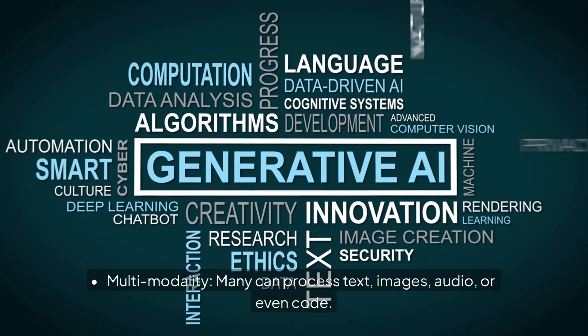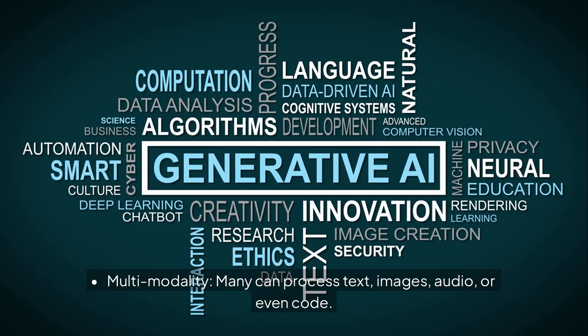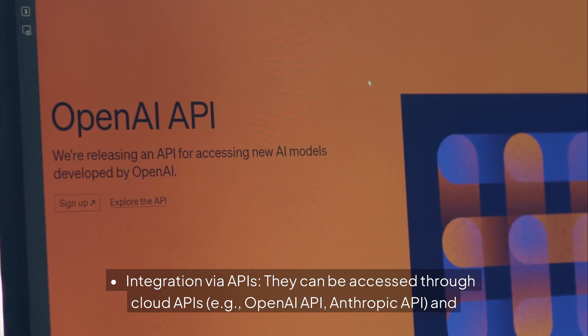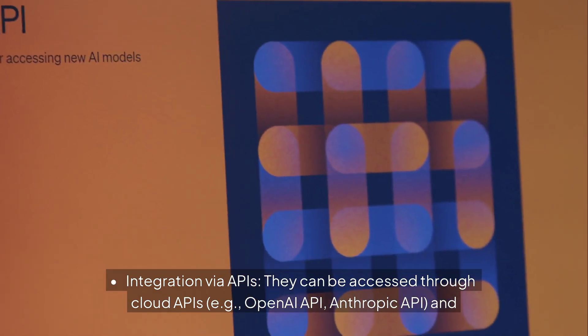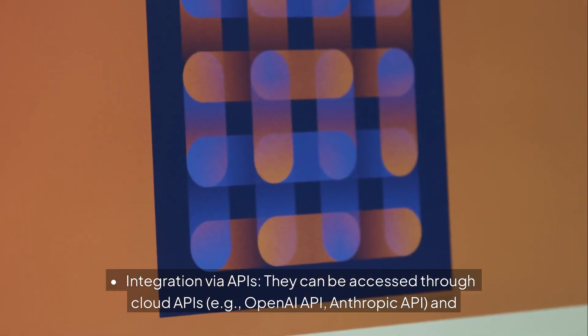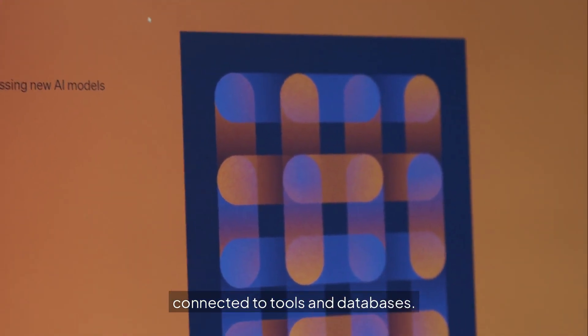Many foundation models offer multi-modality, processing text, images, audio, or even code. They also support integration via APIs — accessed through cloud APIs such as the OpenAI API and Anthropic API — and can be connected to tools and databases.